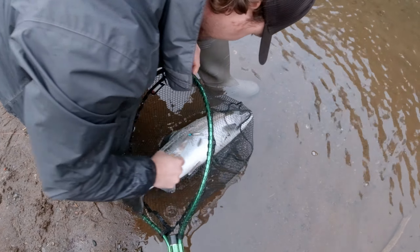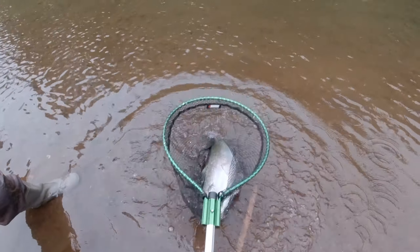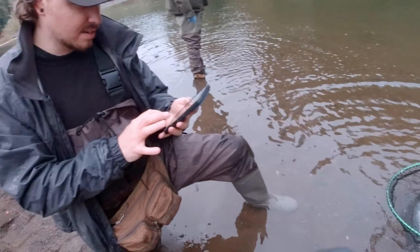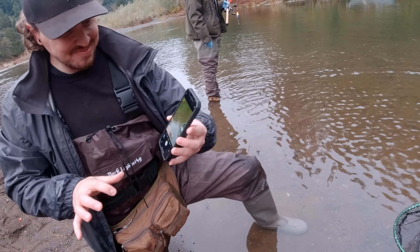Yeah, the blue bullet body kicks butt. Nice working today. You want another picture? Yeah. Hold on, I'm gonna hold it right here in a little bit deeper water. Get it in its gills. Another coho, huh? Nice.